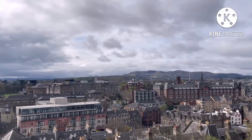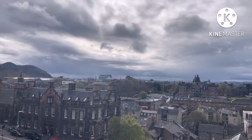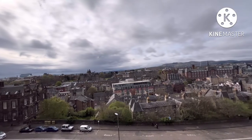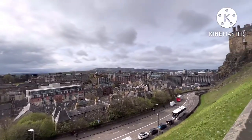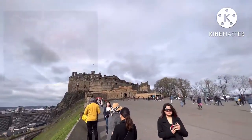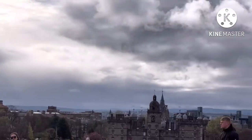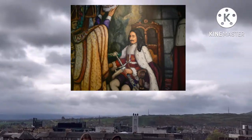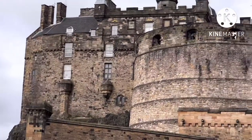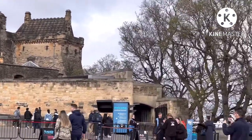Edinburgh is Scotland's compact, hilly capital. It has a medieval old town and an elegant Georgian new town with gardens and neo-classical buildings. Looming over the city is Edinburgh Castle, home to Scotland's crown jewels and the Stone of Destiny, used in the coronation of Scottish rulers. Arthur's Seat is an imposing peak in Holyrood Park with sweeping views, and Calton Hill is topped with monuments and memorials.